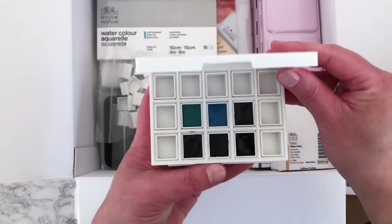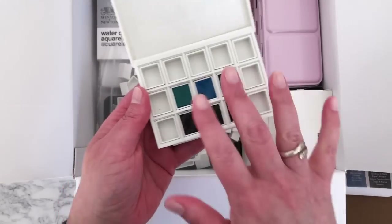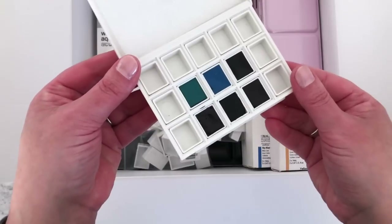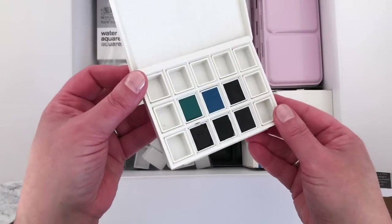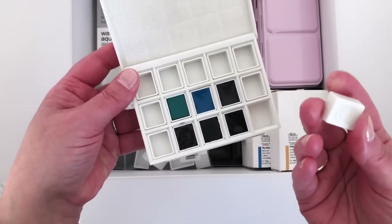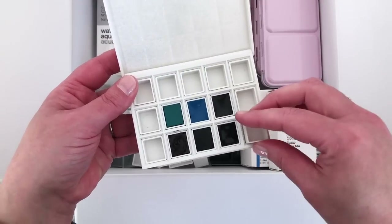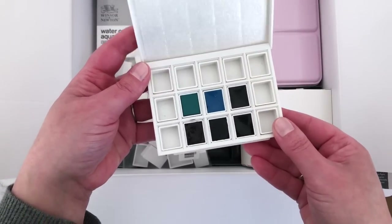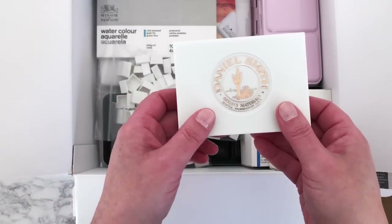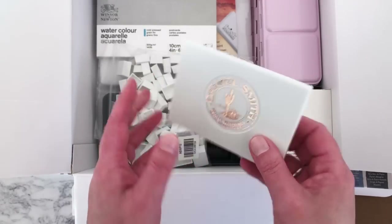Inside you get six half pans and empty pans which you can take out — they all have the little Daniel Smith logo on the bottom. As I said, I'm going to use this for all my Daniel Smith blues and grays — a nice limited palette. The colors included are: Indigo, which is one of my favorites and I'm running low on, Cerulean Blue, Payne's Blue Gray...